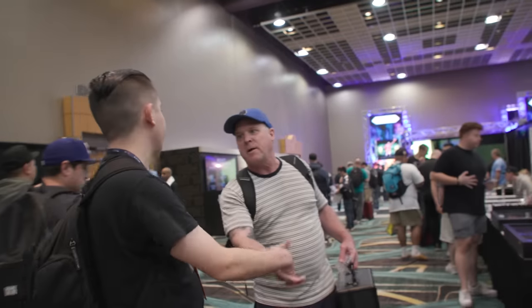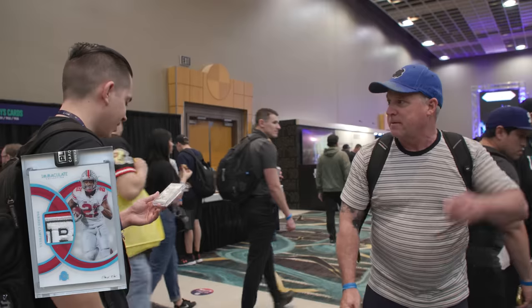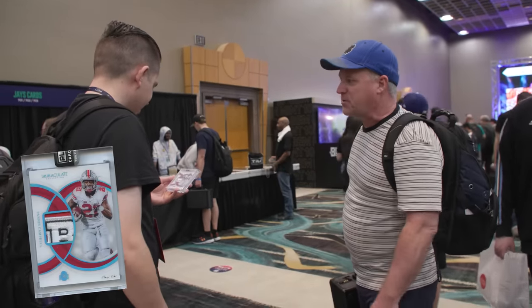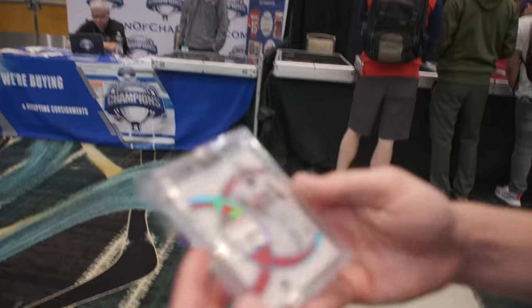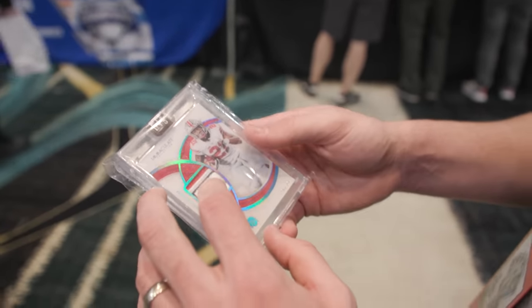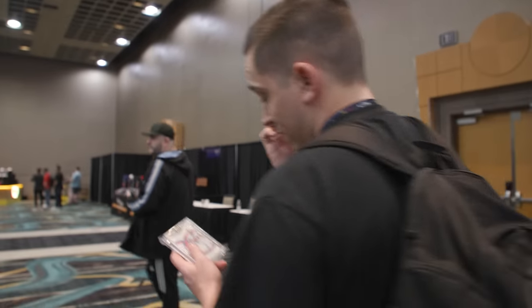Nice to meet you. Oh my God, are you serious? Yeah. Holy cow. You better go to someone who's going to enjoy it — dude, that's insane. It's going to sit in my room and do nothing. Thank you so much, seriously, I appreciate that a lot. Look at this — Paris Campbell 1 of 1 for the PC. My guy — just hooking it up. What an incredible card, incredible gift.